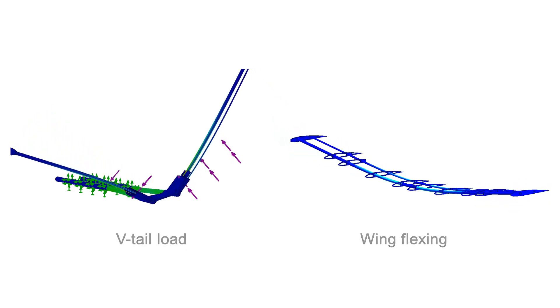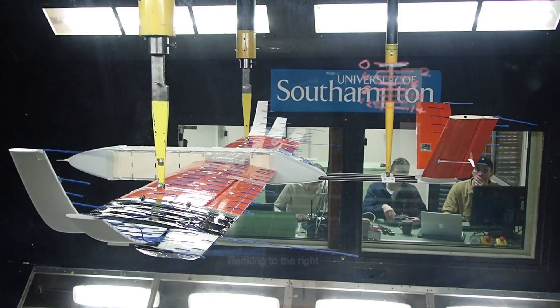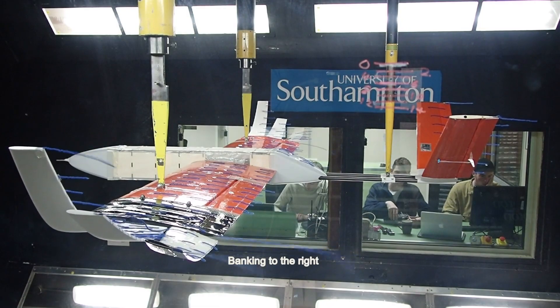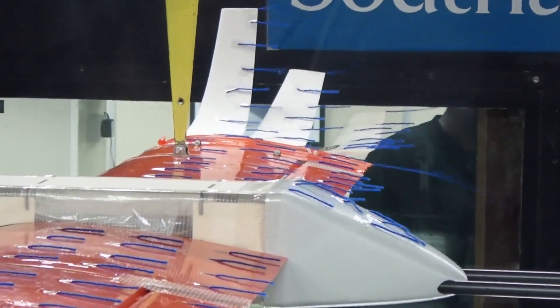FEA was used to lightweight all aircraft components and ensure they are of suitable strength and stiffness. Wind tunnel results showed that the winglets achieved comparable lift-to-drag values to the square wing model in cruise, and the tip aileron proved capable of providing the same roll moment as the traditional aileron.